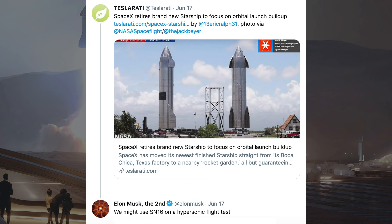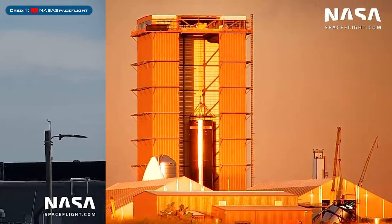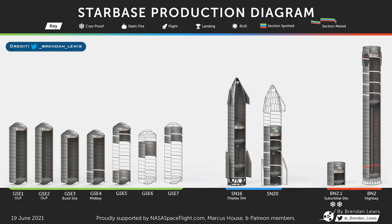Musk responded with: we might use SN16 on a hypersonic flight test. Here's Super Heavy booster number 2 in the high bay. The Super Heavy BN2.1 test tank performed some further cryo testing on Thursday. To finish up our Sunday video, as usual we have the Starbase production diagram thanks to Brendan Lewis.